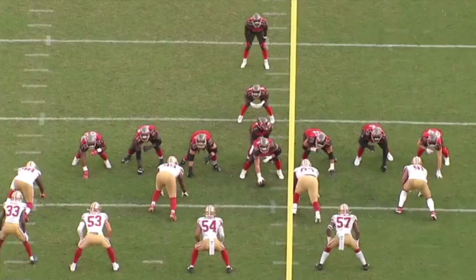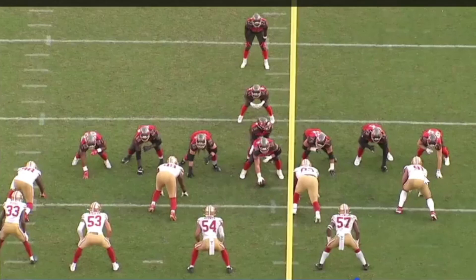For the second play, it's another run stop — second and five. Tampa wants extra yards to make it a third and manageable. They're in a big formation with two tight ends, an I-formation with a fullback, and San Francisco has nine men in the box — five guys on one side, four on the other. Winston sees this and keeps the play as designed, with the running back going up the middle.